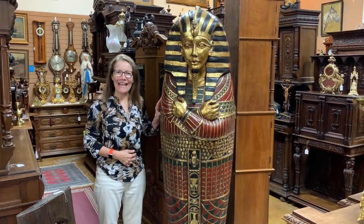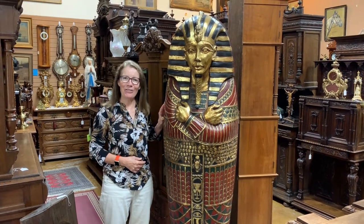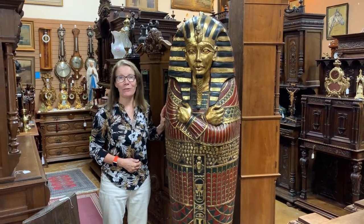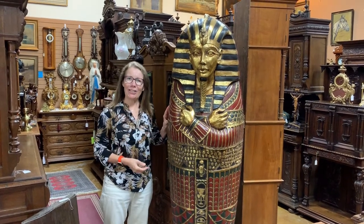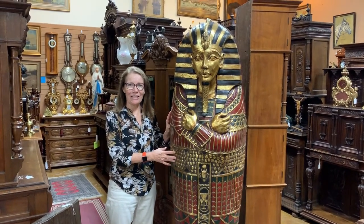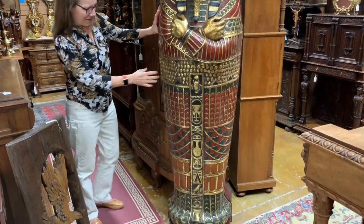Hi, this is Ursula Gannon with Gannon's Antiques and Art in Fort Myers, Florida. Today I want to show you something extra fun and special that we just got in. It comes in the form of King Tut's sarcophagus. Not everybody has one of these and it's kind of fun.